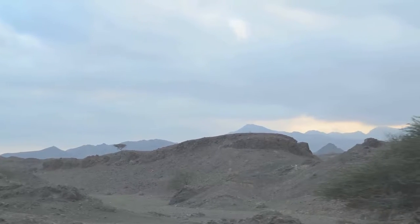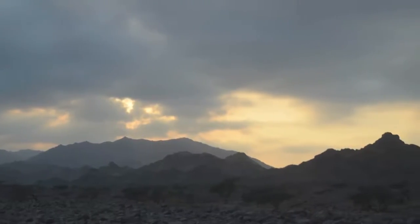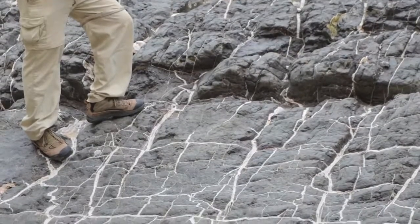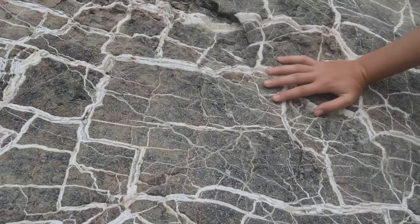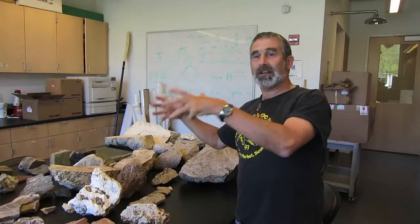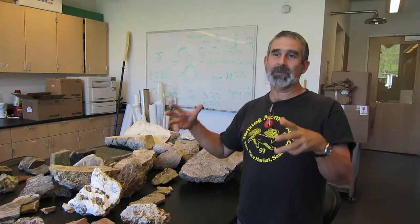That process in Oman: rain falls on the rocks. The rainwater dissolves magnesium, takes up CO2 from the atmosphere, and precipitates huge amounts of magnesium carbonate. Just the uptake flux of carbon dioxide due to alteration of these rocks in Oman today — ongoing — is on the order of about a gram per cubic meter of rock.